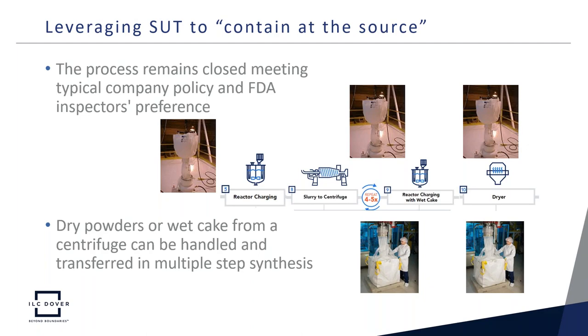Utilizing single-use solutions ensures the process is closed, which meets typical company policy as well as FDA inspector preference. Furthermore, dry powders and more particularly wet cake can be easily handled and transferred between the centrifuge and the reactor in multi-step synthesis. Let's zoom in on that particular step of the process.